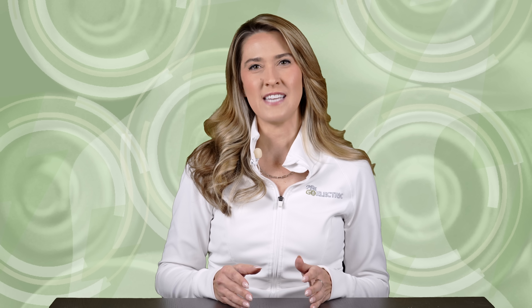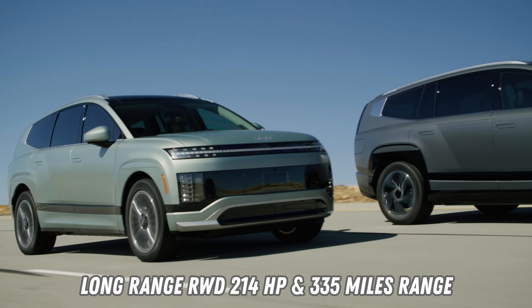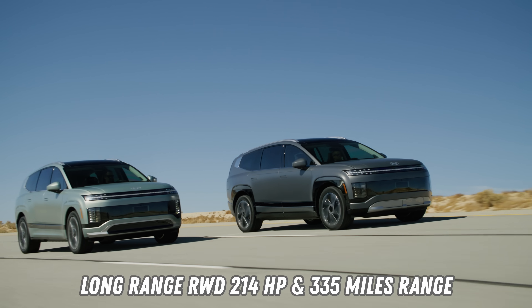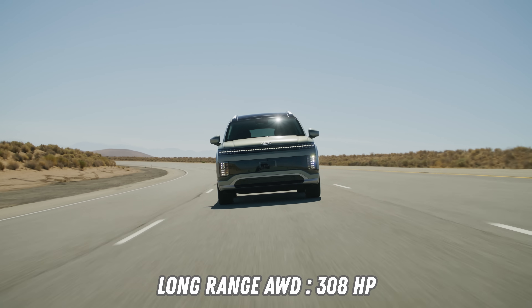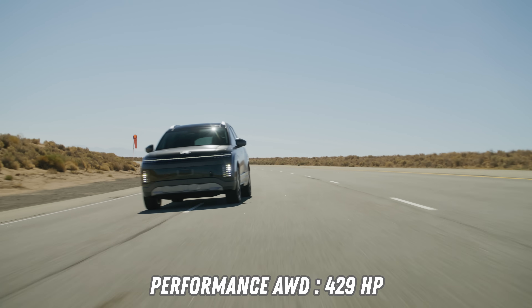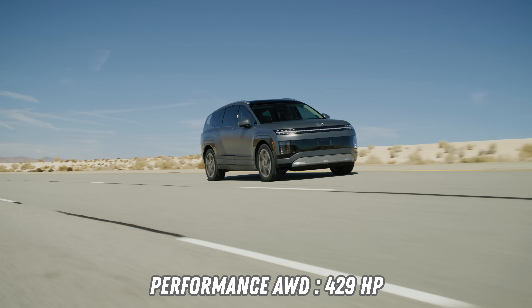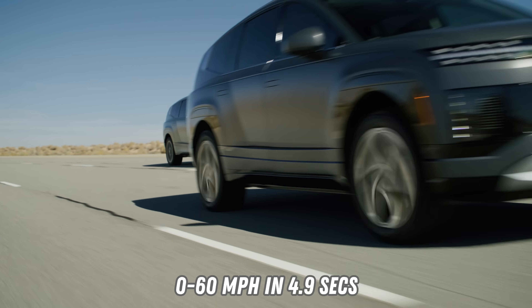It will have a 110.3-kilowatt-hour battery with three available motor configurations. The entry-level long-range rear-wheel drive single-motor variant will produce up to 214 horsepower and achieve an estimated 335 miles of range. The long-range all-wheel drive configuration will output up to 308 horsepower, while the performance all-wheel drive with two 160-kilowatt motors will produce up to 429 horsepower and hit 0 to 60 miles per hour in 4.9 seconds. Hyundai didn't reveal range estimates for the two all-wheel drive configurations, but they claimed to hit 300-plus miles in all trims.